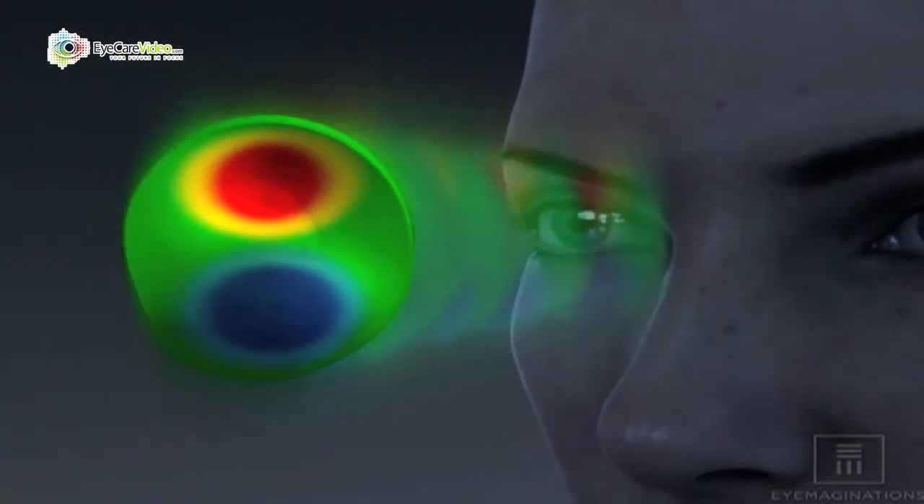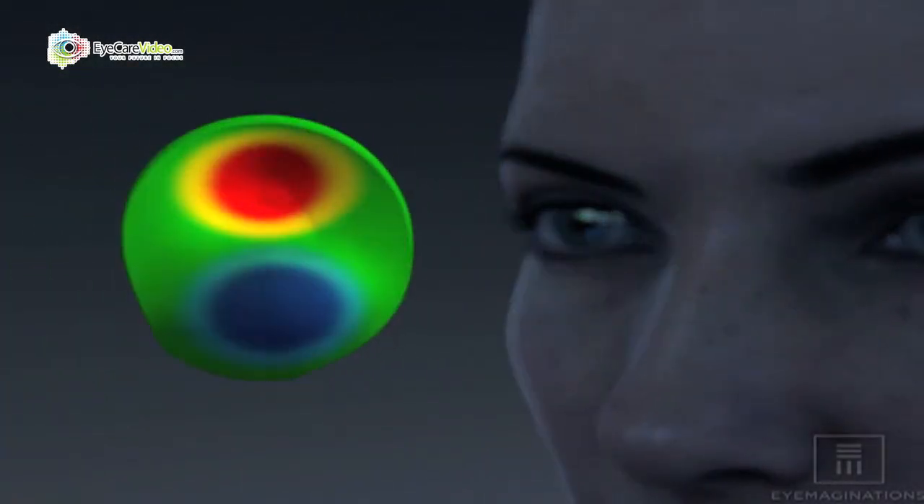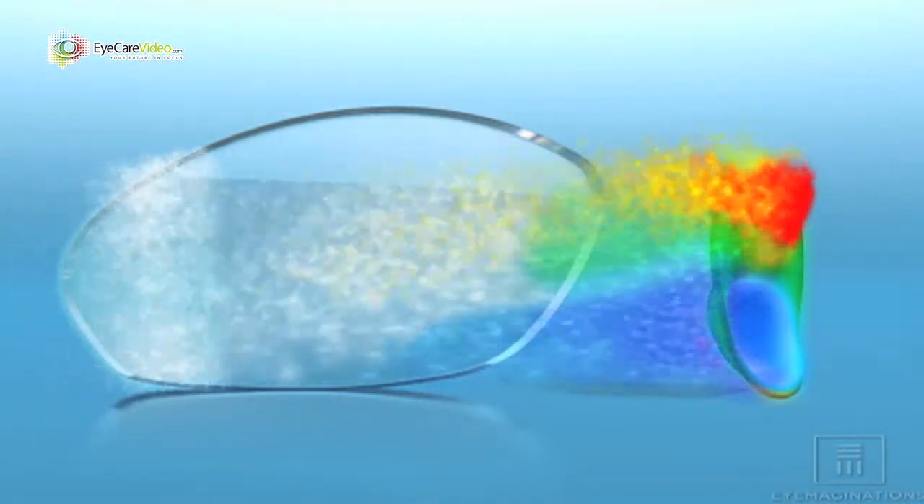We also have lenses that are able to change tints, so they can go from dark to light depending on if someone's doing a lot of back and forth between indoor and outdoor.